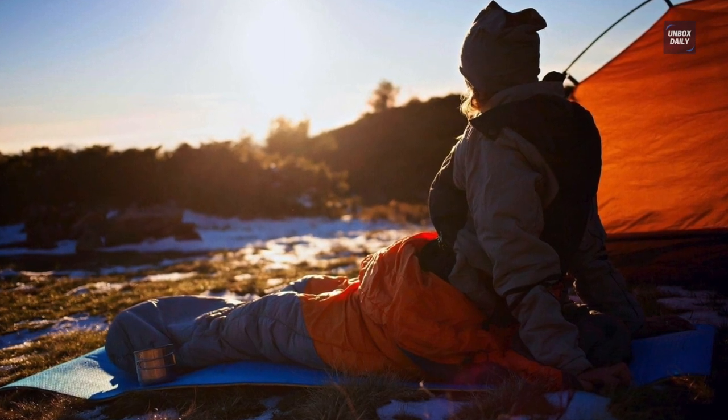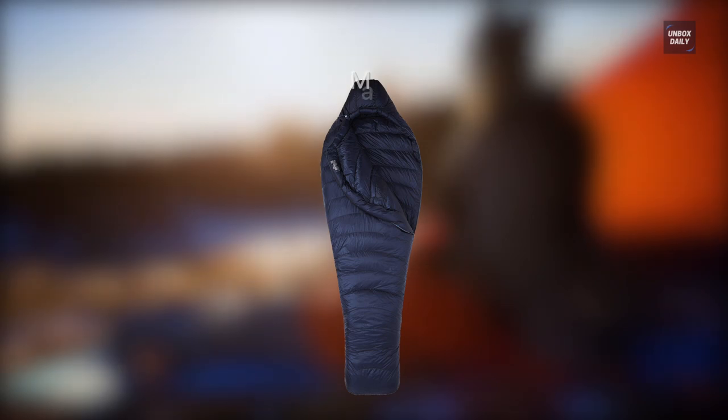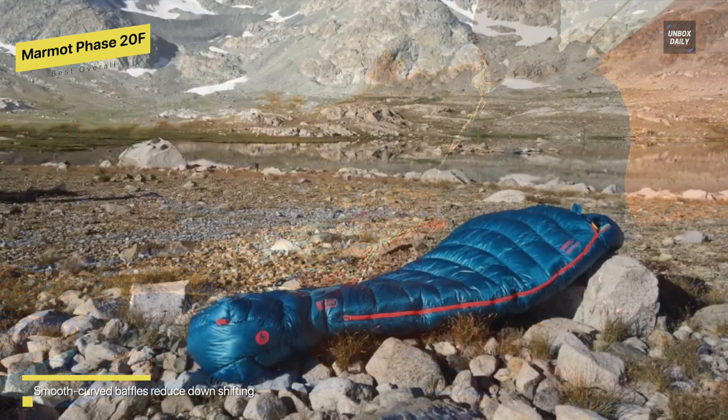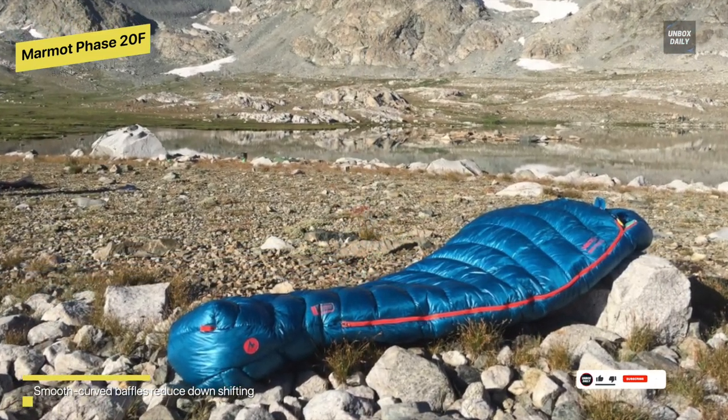Best Overall: Marmot Phase 20F. Wrapping yourself in a warm blanket in the middle of the forest will be amazing with this Marmot Phase 20F degree down sleeping bag. This model has been well received by backpackers and campers alike since it is made of a durable ripstop nylon of 10 deniers.